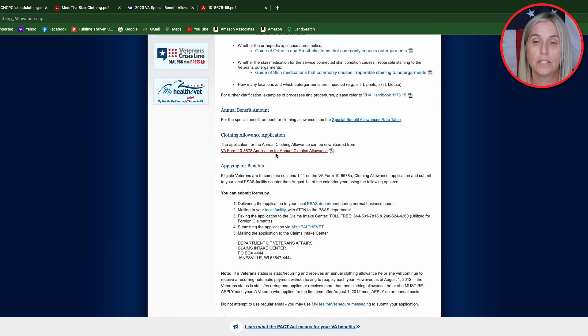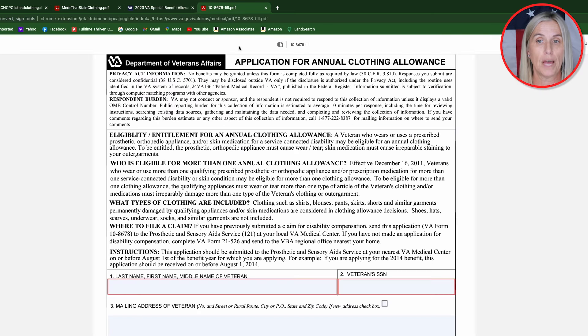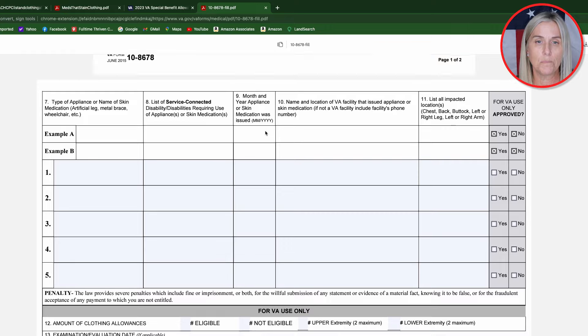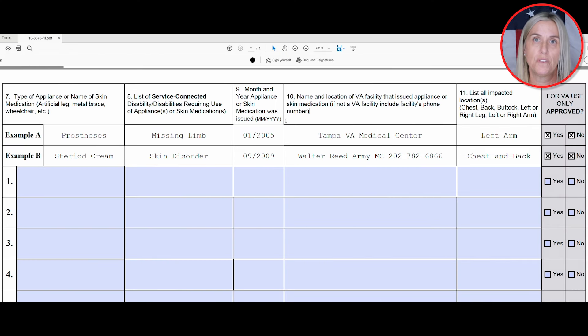Now let's talk about the application. If you click this link, it will take you to the application and you will go ahead and fill in your personal information. Once you get to the device section, this is where you fill in either the device or the cream. You'll fill in the actual appliance, state the service-connected disability, the month and year you received the appliance, the VA center, and which limb. The second line gives an example of a crane — when it was issued, and as you notice it says, if not a VA facility, include the facility's phone number, so the VA can verify that you actually have this prescribed skin medication.